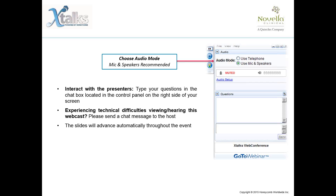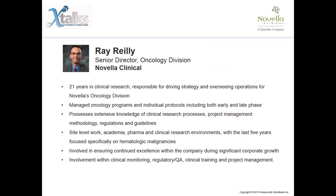I would like to thank Novella Clinical, who helped develop the content for this presentation, and I would like to introduce our speakers for today's event.